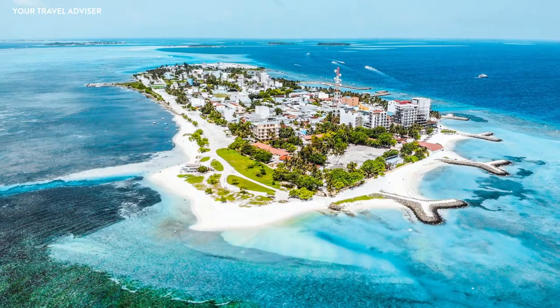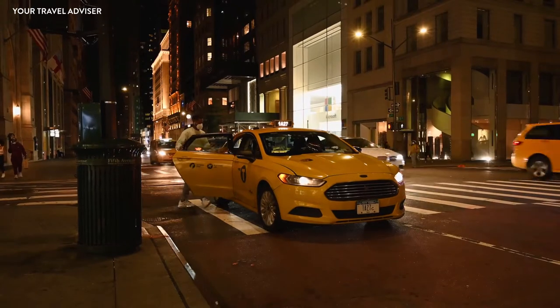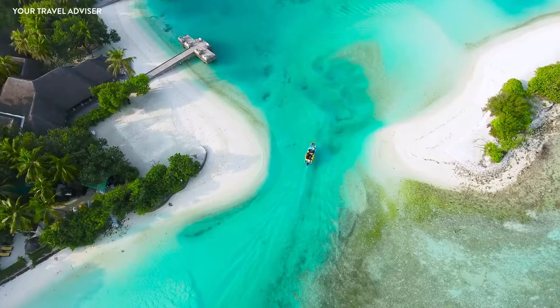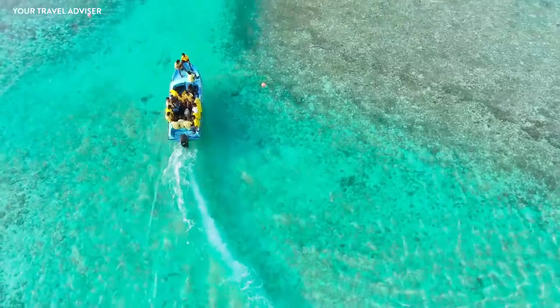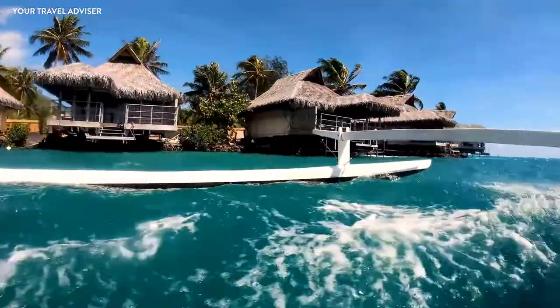Days three and four are on Mafushi island. From Male island, you can take a taxi to Jetty 1 or the Mafushi ferry — the taxi ride costs nearly two dollars and takes about 10 minutes to reach the ferry point. Mafushi, also known as the Maldives' paradise, has one of the best beaches in the country, sought after for fun activities and ranked among the most famous places in the Maldives.